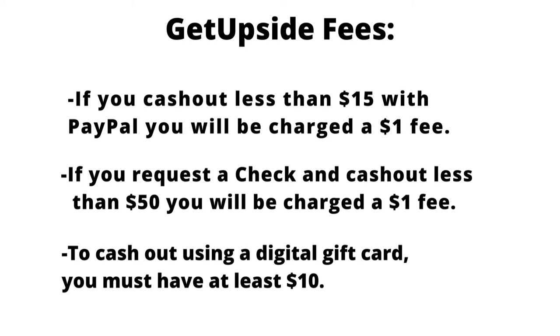With the digital gift cards, you can use the money from them as long as you have $10 in your account. So please keep all this in mind.